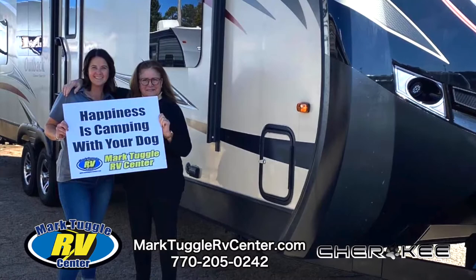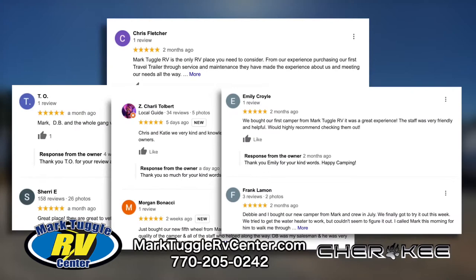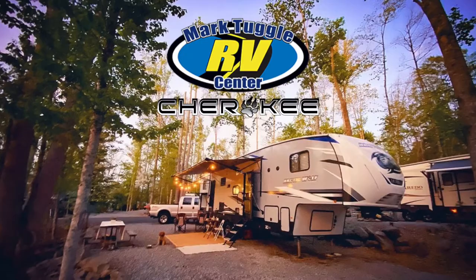Mark, or one of his great people, will guide you through the process. They won't steer you wrong. They handle Cherokee RV and several other high-quality brands, both new and pre-owned. They have an outstanding service team and great customer reviews to prove it. They can even help you with an RV rental. Mark Tuggle RV Center — great products, great people, and a long history of honesty, integrity, and helping families enjoy some of the best times of their lives, RVing together. I'm Rich Noonan. Thanks so much for watching.